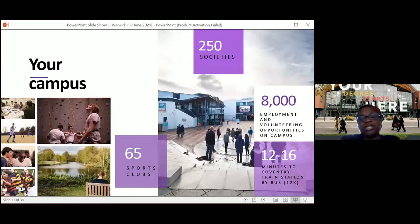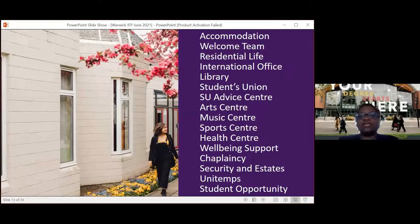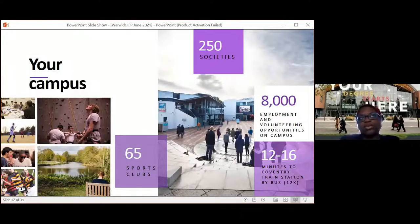On campus, students have access to 65 different sports clubs — from mixed martial arts to horse riding, swimming, football, rugby, and running clubs. We also have 25 societies, including cultural and interest societies. IFP students have access to all of that. We also have over 8,000 employment and volunteering opportunities on campus, which can be important for students to build their skill level and CV. The pandemic has highlighted that employers want skilled staff who can do a number of different things.